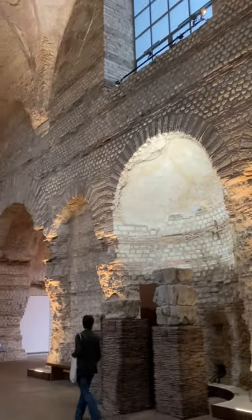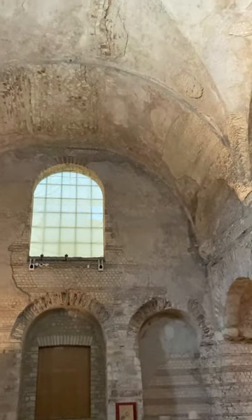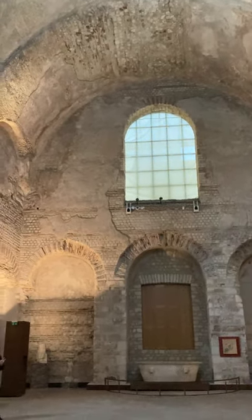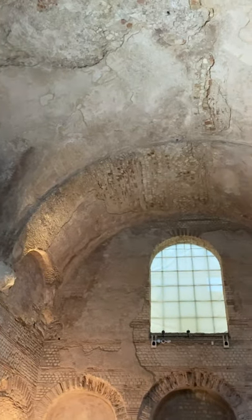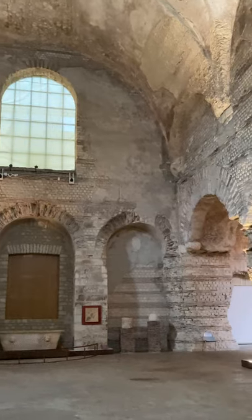So voilà, I thought you would enjoy seeing this today. I am going to try and live stream from the other section of the museum, the Cluny Museum, which is dedicated to the Middle Ages. Véronique Vérot, who is lovely to take you here today.